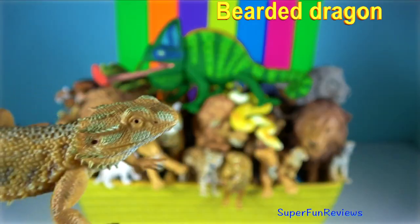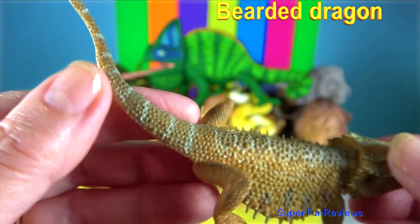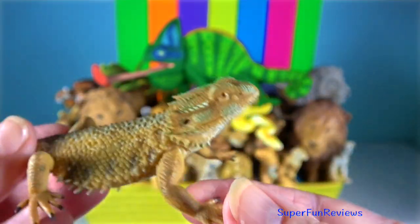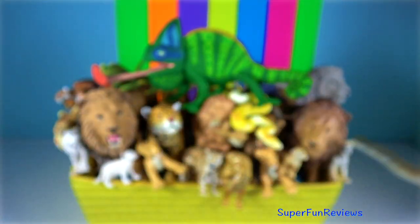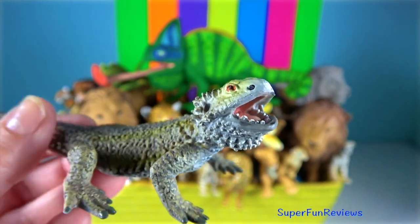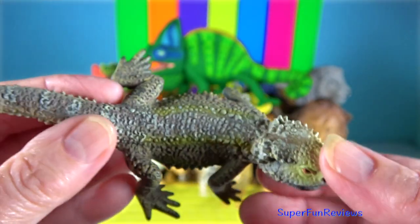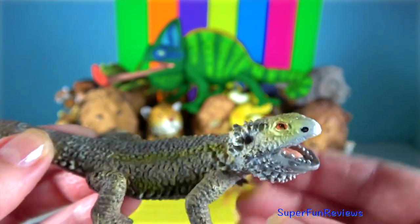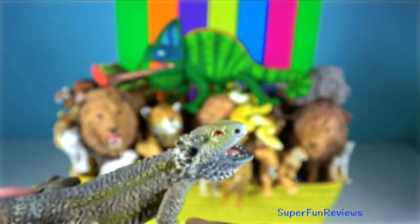Bearded Dragon. As they grow, they establish territories. Displays of aggression and appeasement form a normal part of their social interactions. A dominant male adopts a dominant stance and sometimes readies himself for a fight to attack.